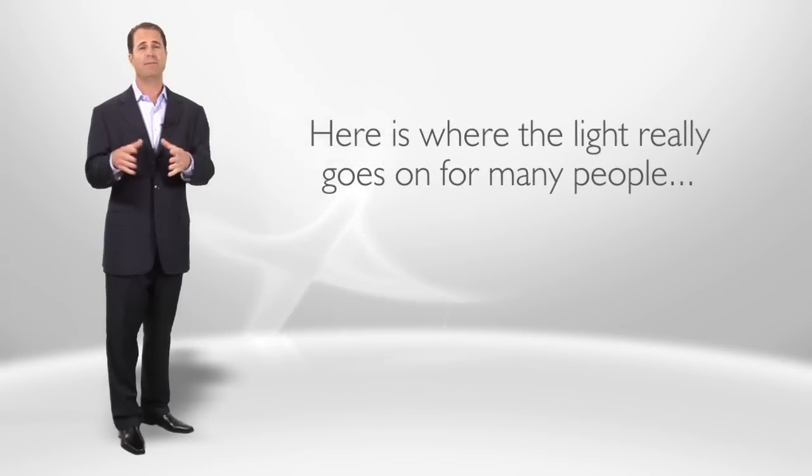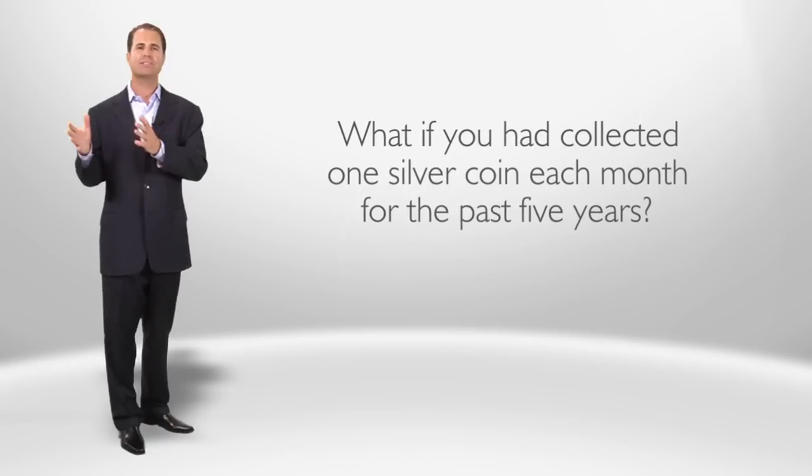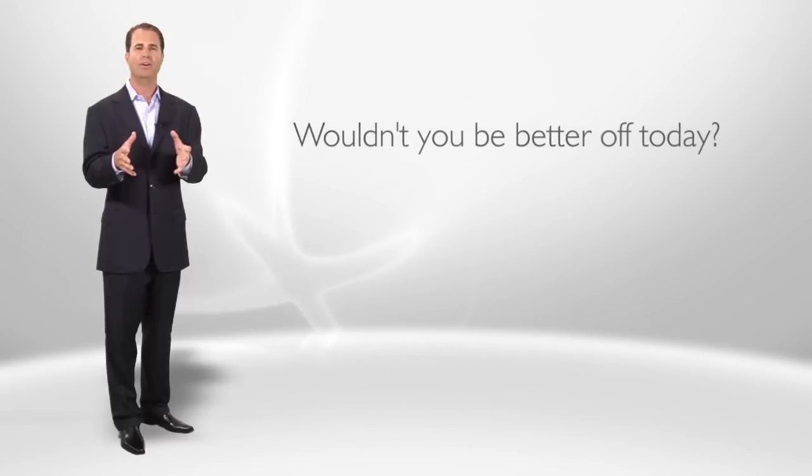I have mine commemorating the start of this collection, which I'm building as a legacy for my family. What if you had collected one silver coin each month for the past five years? Imagine how significant and valuable your collection would be. Our members are building their personal treasure chests through the Silver Coin of the Month Club — it's like getting a birthday present delivered to your mailbox every month. This is a simple, convenient, and affordable way to build a collection that can become a generational touchstone, a family legacy.